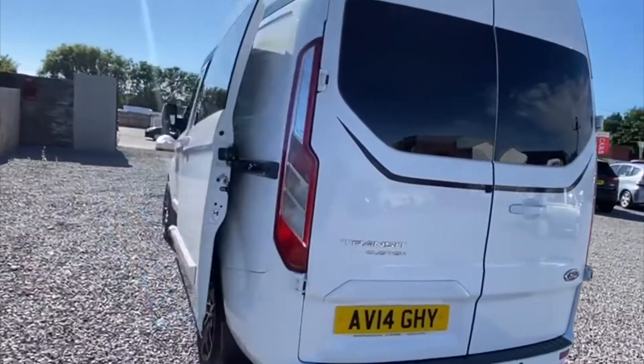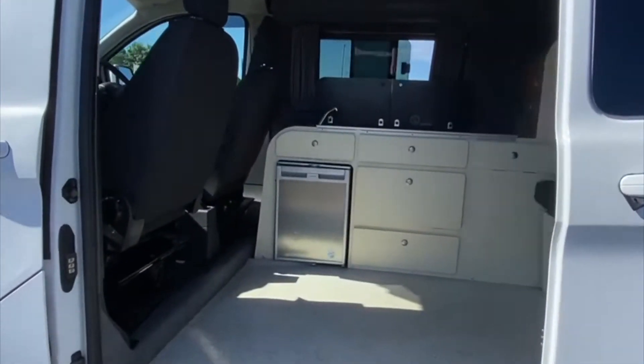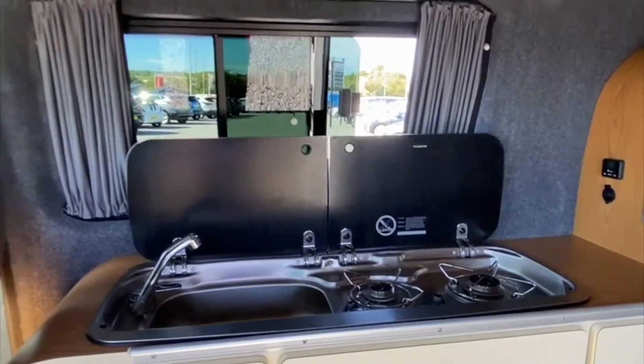It features a chunky side step for easy access to the habitation area. As we move inside the conversion, you will find masses of clever storage space, including the storage space above head thanks to the high roof. Other equipment includes a fridge, washing basin, and gas hob.